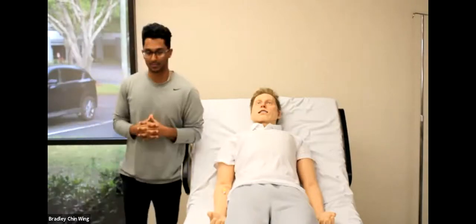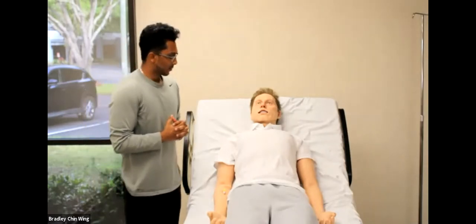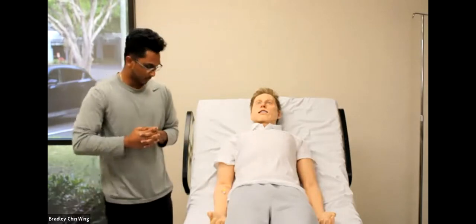It looks like we are at the top of the hour, we can go ahead and get started. Hi everyone and thank you for joining us for 'As a Simulation Technician Shares How Leonardo Makes Your Life in the Lab Easier,' presented by MedVision.